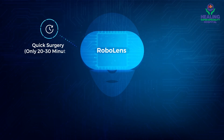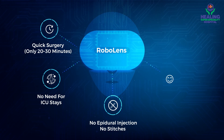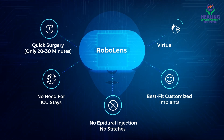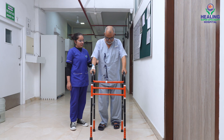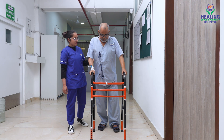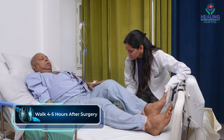The sheer brilliance of RoboLens knee surgery makes the overall patient experience like a medical wonder. With RoboLens, we make our patients start walking, start doing exercises, around four to five hours after the surgery.